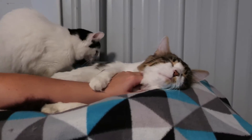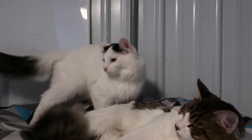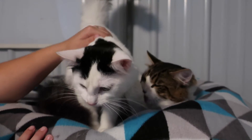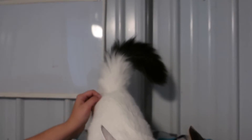A lot of cats you can't even touch them when they first get here — they're so scared. She's wanting to get down. We're not done with the video, Brenda! She said no, I'm done, I'm over this. Look at that tail — don't you just love it?